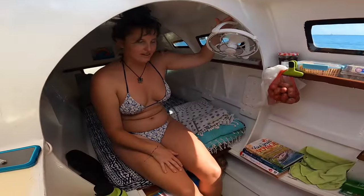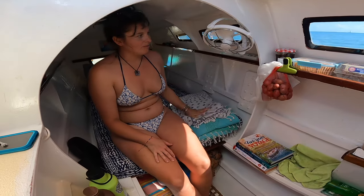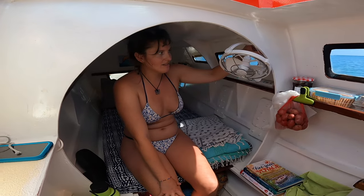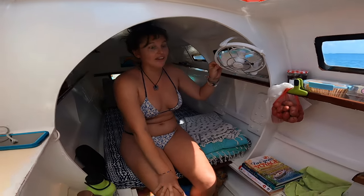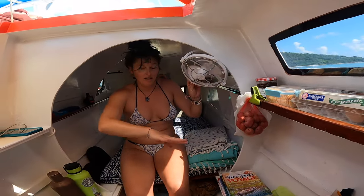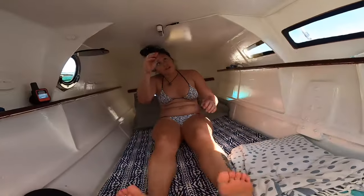We have these cool fans to keep us cool while sleeping and keep air flowing. It has three different speeds and a timer, and I can angle it when we're cooking because I get super hot unnecessarily. It turns to face us when we're sleeping.